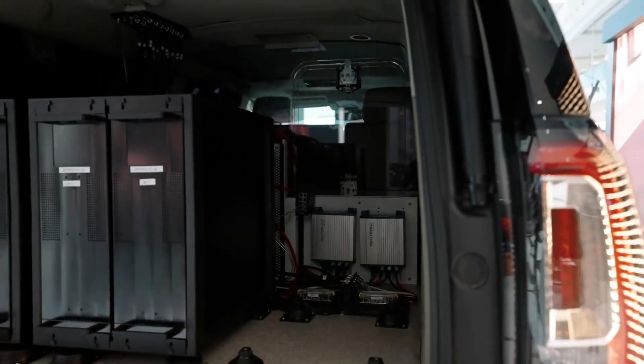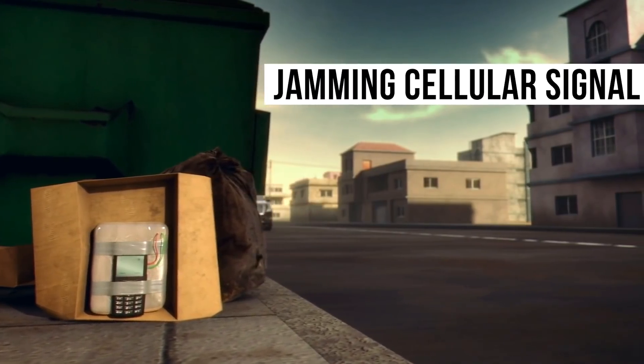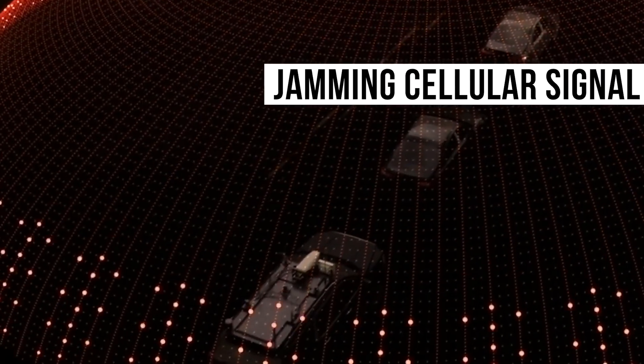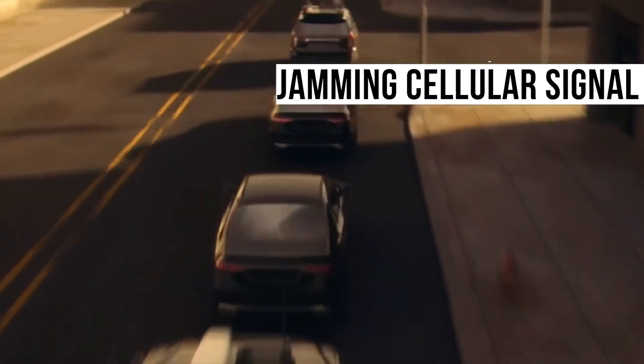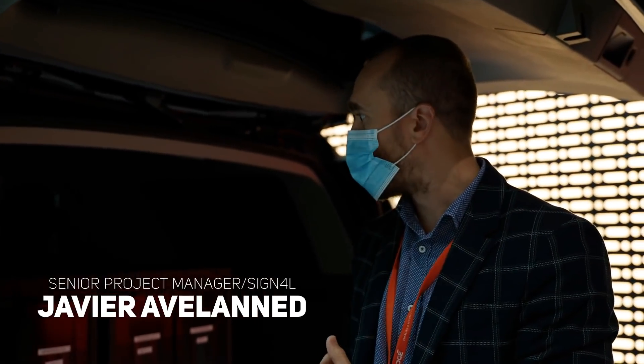We have 16 power amplifiers that provide us 16 different channels, so we have a wide frequency band from 20 MHz to 6 GHz, absolutely no gap — we can cover everything. We have more than 1500 watts.